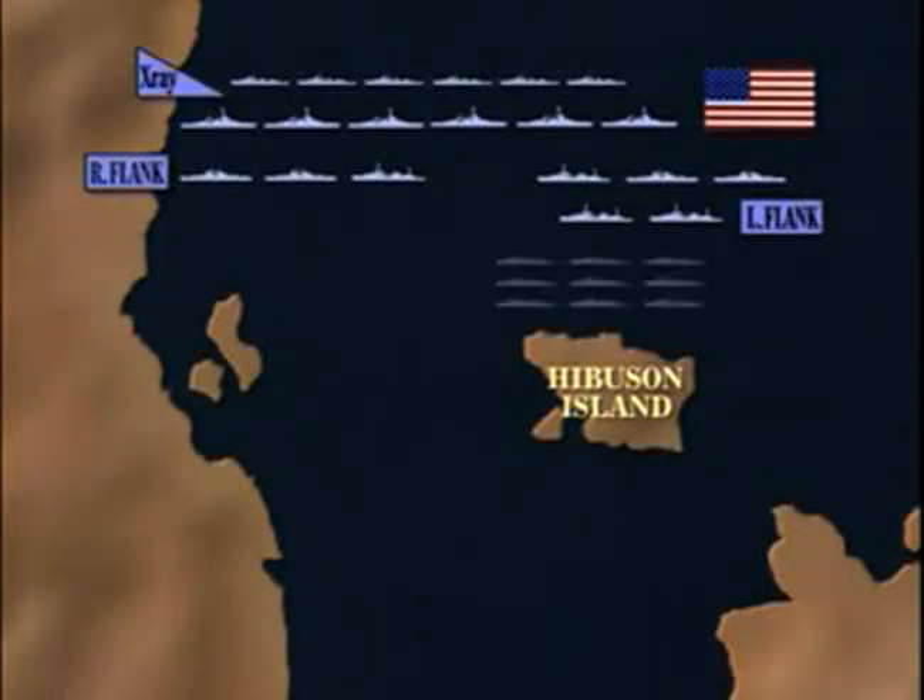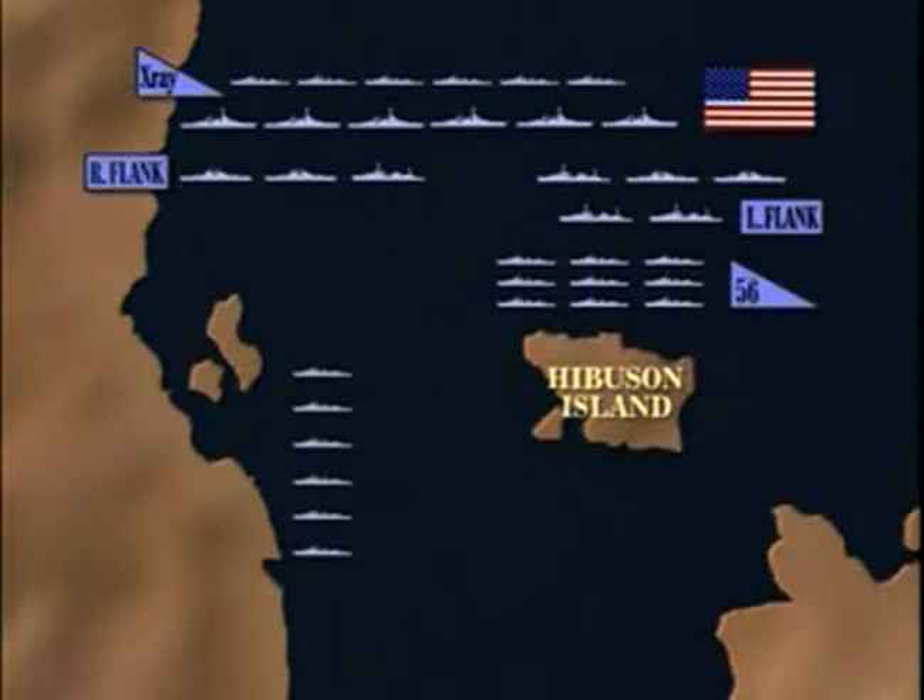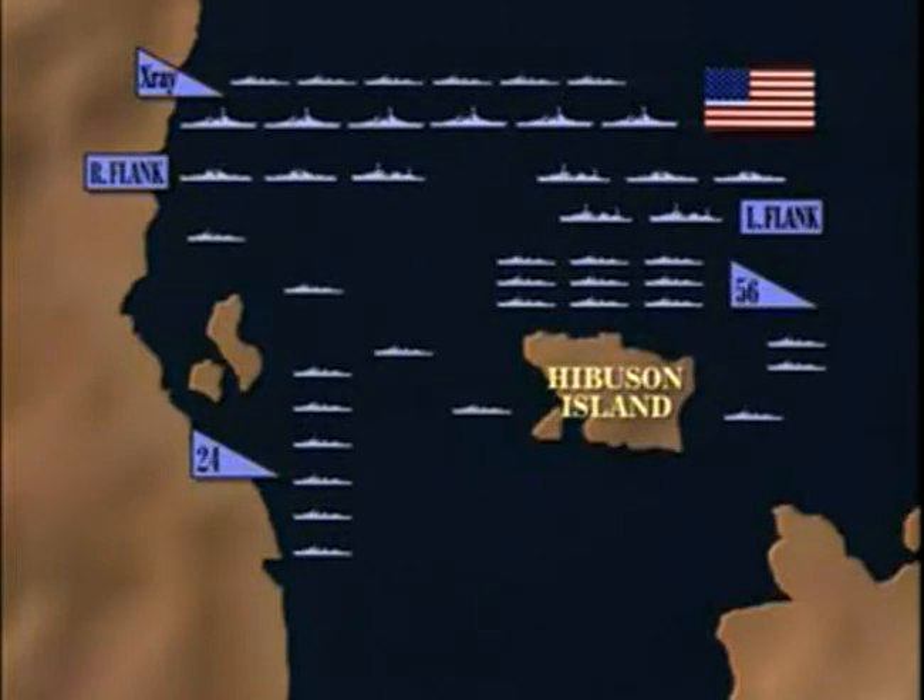The left flank cruisers were screened by the nine destroyers of Destroyer Squadron 56. The right flank destroyers were Destroyer Squadron 24, with six ships patrolling a north-south line. A picket of seven destroyers from another command, Destroyer Squadron 54, was already operating on both sides of Hibusan Island.